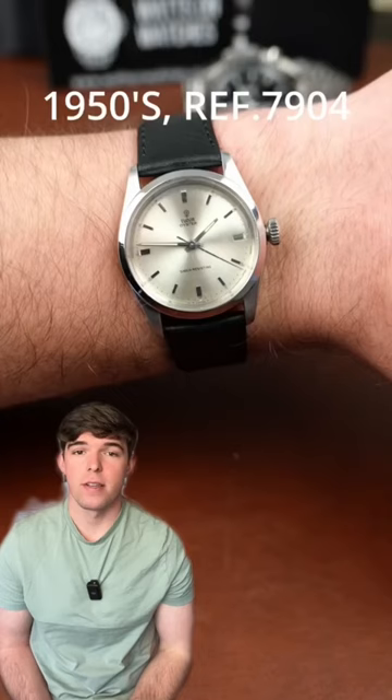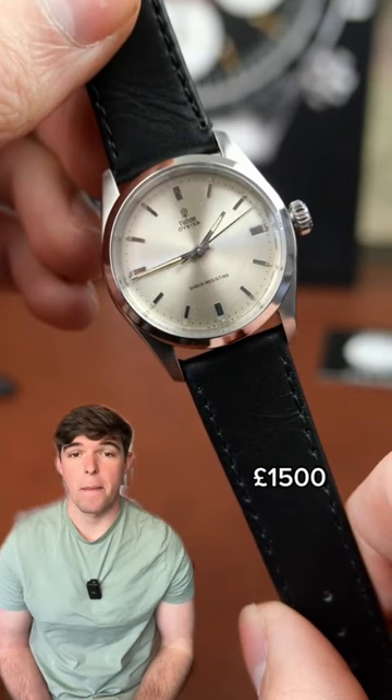Now we've got this beautiful Oyster in a sunburst style, which really breathes some life into what is a minimal and contemporary look from the watch. At 34mm, it's a fantastic piece for everyday wear.